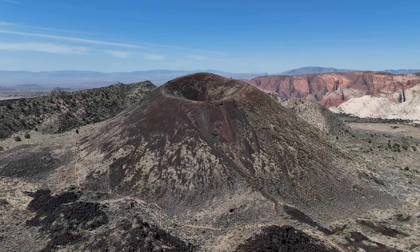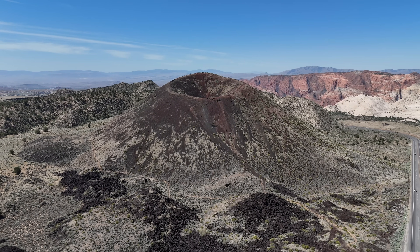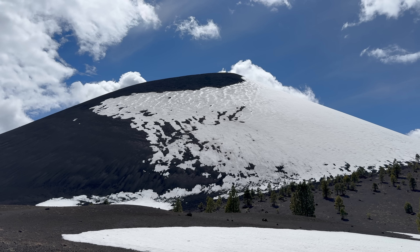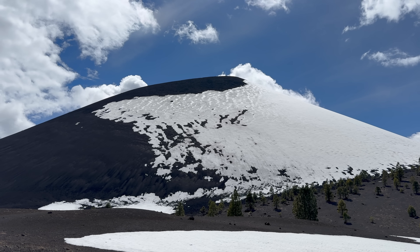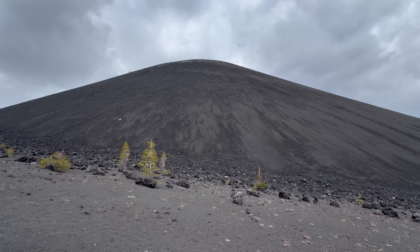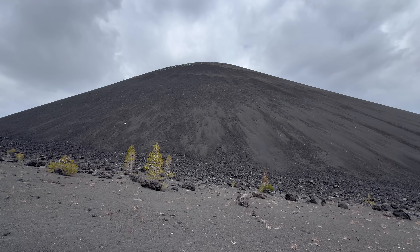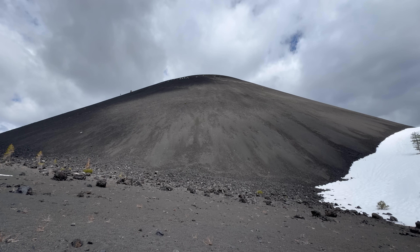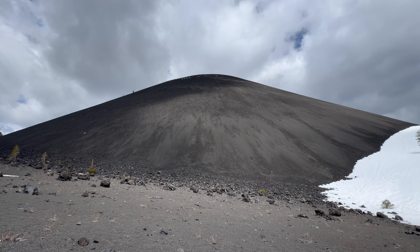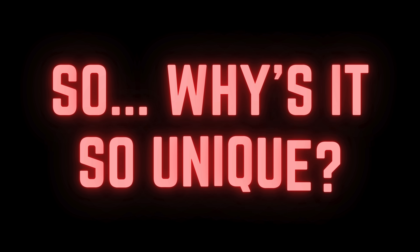For simplicity's sake and to avoid confusion, I will refer to these landforms in general as scoria cones for the remainder of this video, but will refer to the specific cone itself by its name, Cinder Cone. Cinder Cone is one of thousands of scoria cones in the US, yet it still retains its own unique identity and status as a geological oddity. Now that we've defined what scoria cones are, let's dive into what makes Cinder Cone so unique.